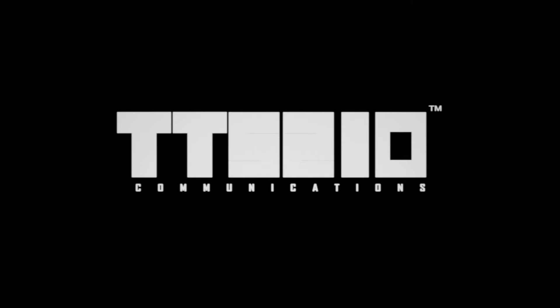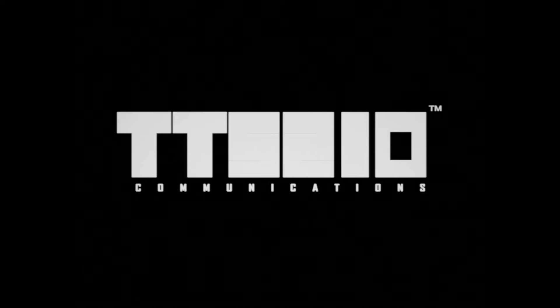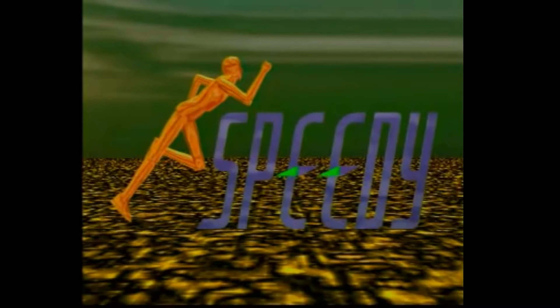I mean, seriously, if you look at the floor, the textures — they're terrible! Especially the ground and the background. I see what they were trying to go here. This is the 90s. This logo was made in 1996.